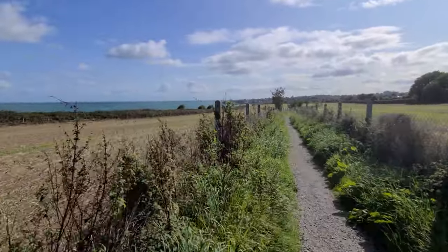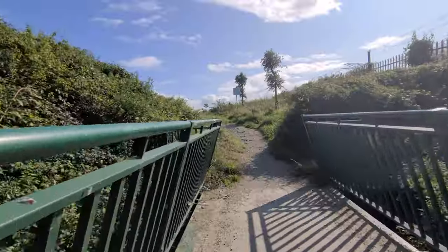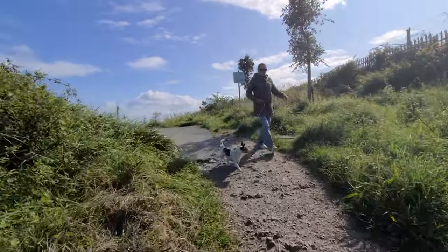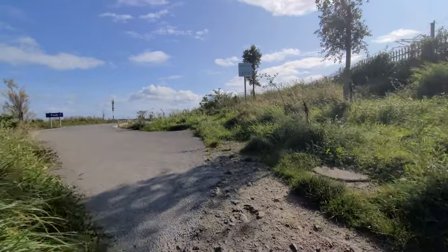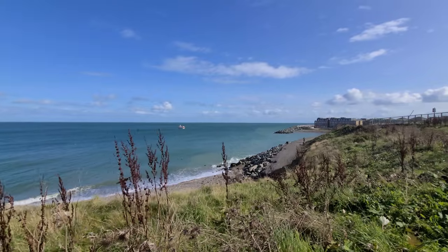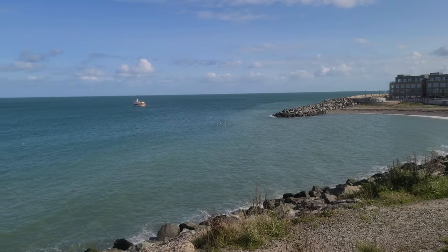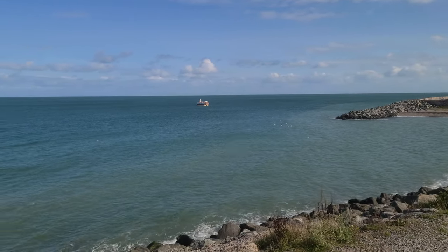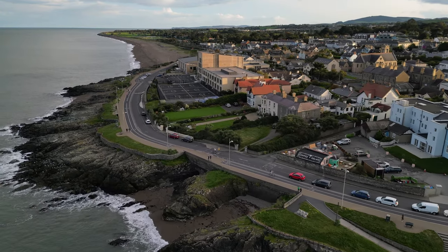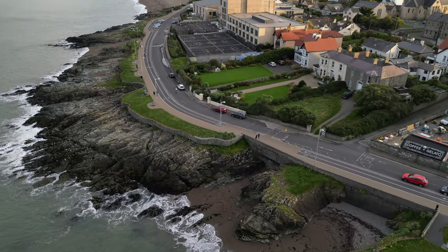We were thankful it wasn't raining, even though it was very windy that day, and the hike kept us warm. For those of you watching who travel with their dog, there is a dog park just at the beginning of the trail. Now, I can't give the cliff walk a complete review because we didn't complete the whole thing, but I will say, as a group, we expected to see a lot more of the cliffs than we did, with the name being Cliff Walk and all.